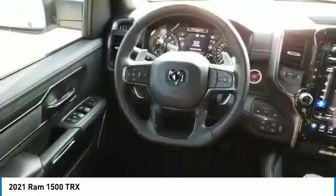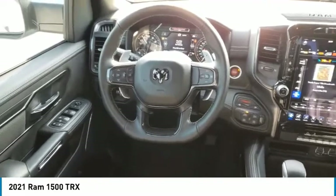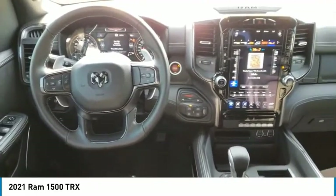Tire pressure monitor, four-wheel drive, tow hitch, heated mirrors, aluminum wheels, brake assist, traction control.